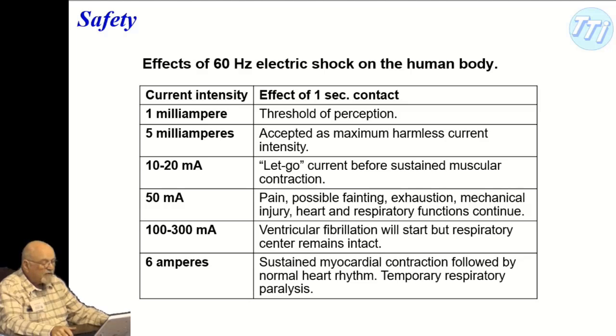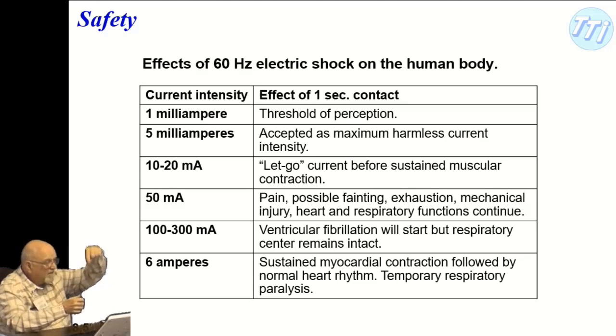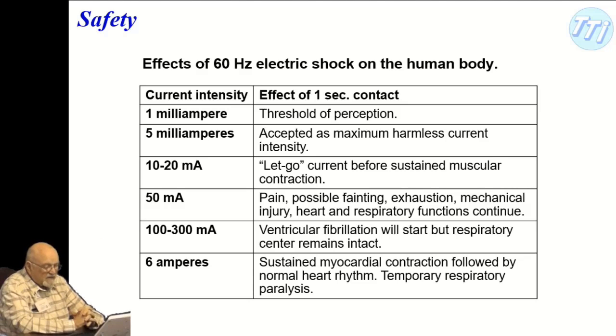At 50 milliamps, you get hit with pain, possible fainting, exhaustion, and mechanical injury. That's probably what happened to me with the electrical socket incident — pain, possible fainting, exhaustion. I was really tired for a week afterwards with headaches.